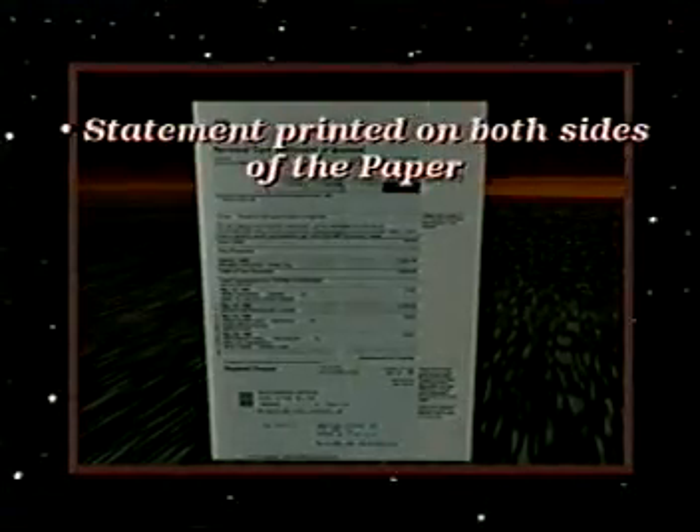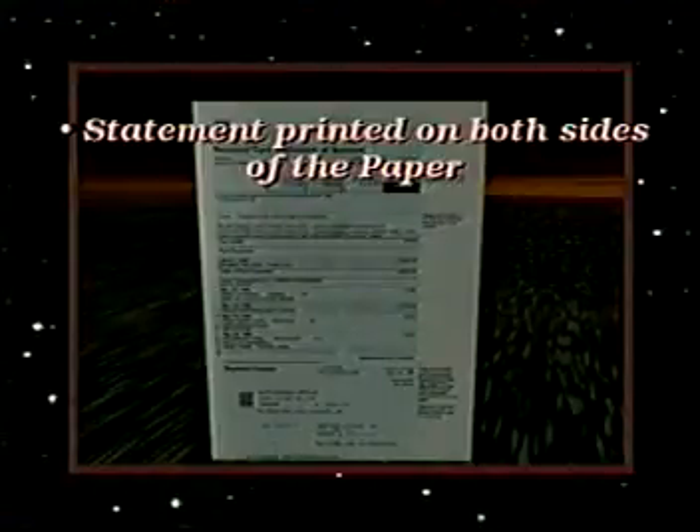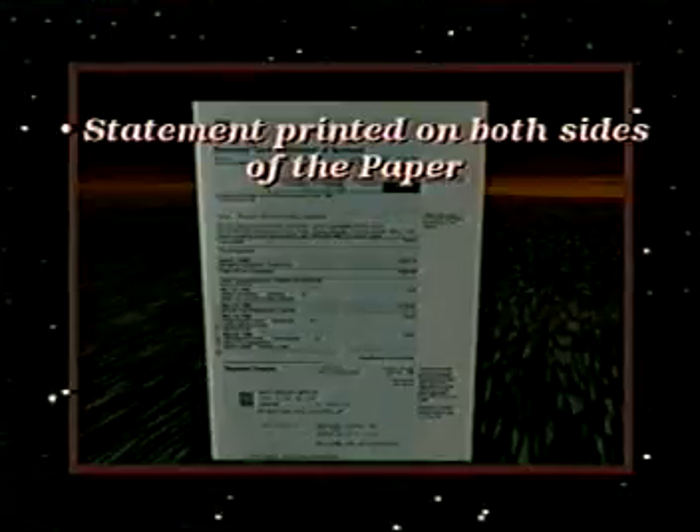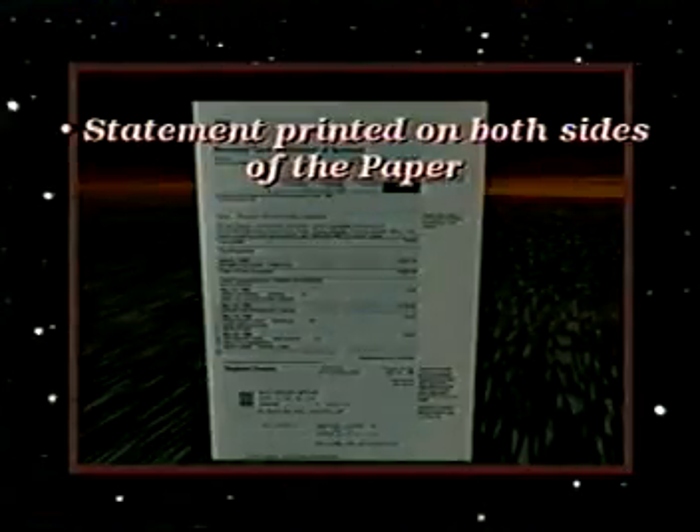One of the most important changes is that the statement is printed on both sides. This is a tremendous economic savings as it cuts the size of each statement in half. The present volume of paper consumed monthly is 35 to 40 million pages,